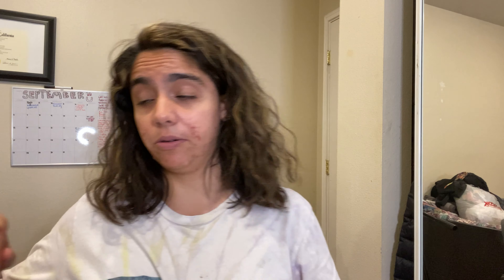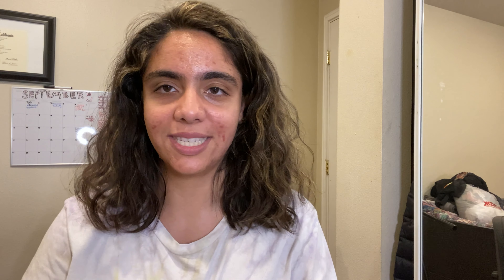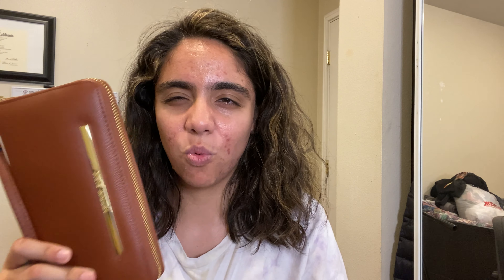The necessities right now are masks and hand sanitizer — this is the spray-on version. I also have a sanitizer on my keys, which are usually in my purse. I have another sanitizer from Bath & Body Works. Everyone is making that joke of 'keys, wallet, phone' — those are the essentials you need to leave the house with — and now masks are added to the list.